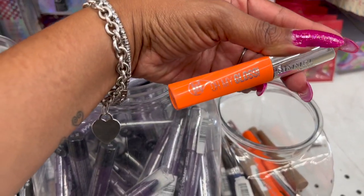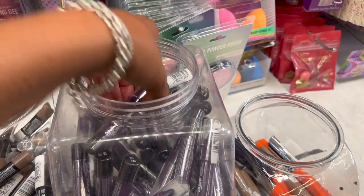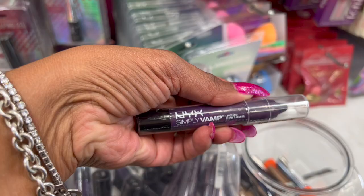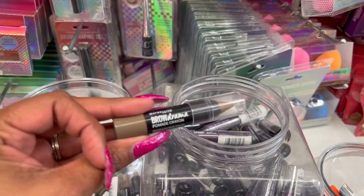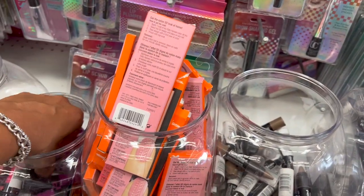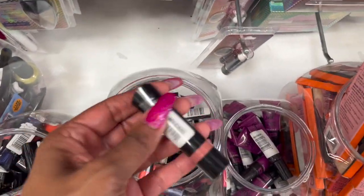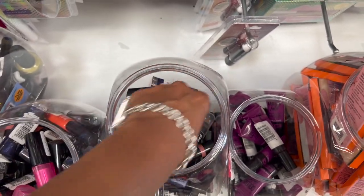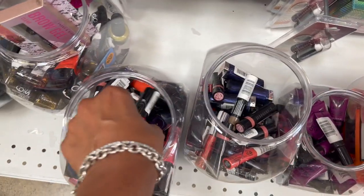I really like this little bucket section they made in the makeup. They have Rimmel Oh My Gloss lip gloss for 99 cents, Rimmel eyeliner for 99 cents, some Maybelline in Fairy Fuchsia. These look new - I haven't seen these for 99 cents. NYX Simply Vamp lip cream, Brow Drama by Maybelline, some Sally Hansen 3D nail kits, Color Jolt by Maybelline. A bunch of little lipsticks - this one is by Rimmel for 99 cents. Name brand drugstore cosmetics in these little buckets for 99 cents is a heck of a deal.